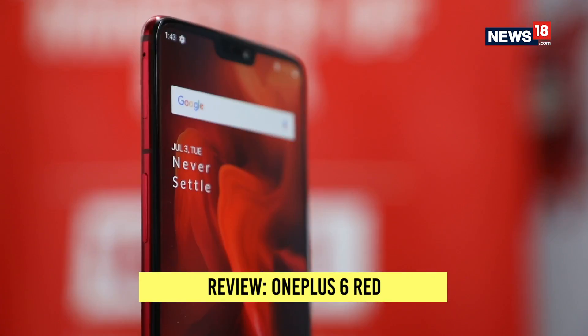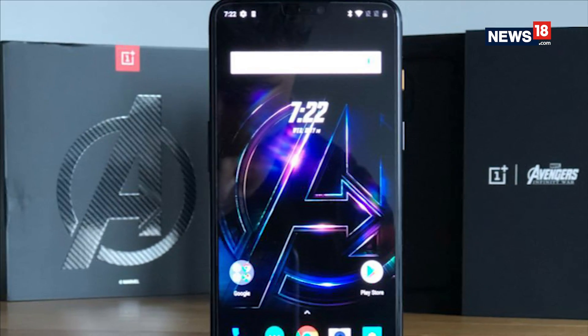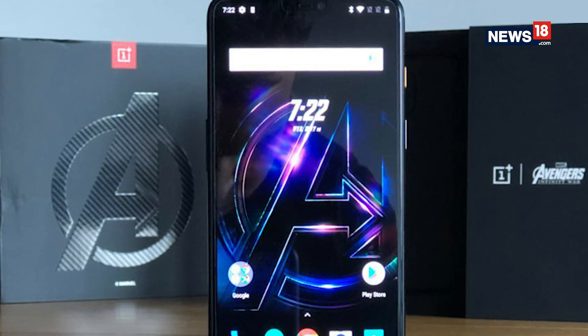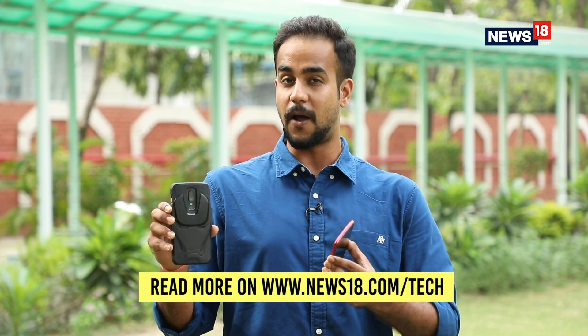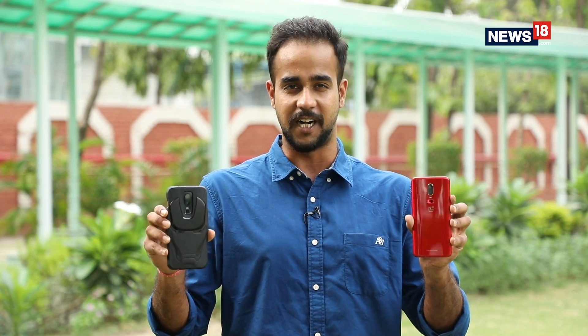OnePlus has been dominating the headlines after and even before the launch of its latest flagship, the OnePlus 6. At the time of its launch, the company had come up with an Avengers Infinity Wars limited edition of the smartphone that also boasted of an increased RAM and an increased storage. As if this was not enough, OnePlus has now come up with another limited edition of the device and this one is known as the OnePlus 6 Red.